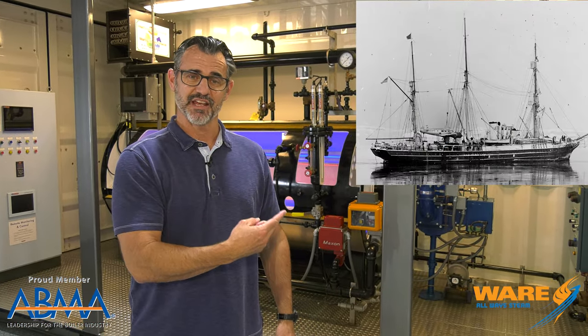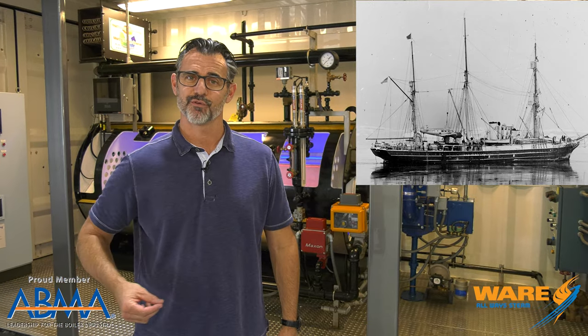Now, this is the SS Bear, built in 1874 in Scotland. It is a dual steam-powered sailing ship, as you can see by the stack. You can also see the masts that are up. This vessel has quite an interesting history.